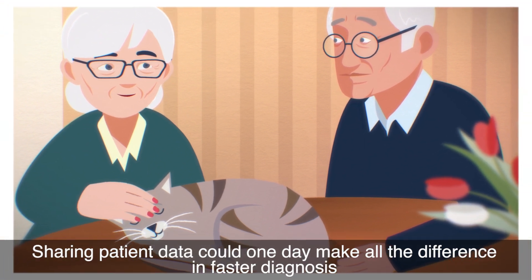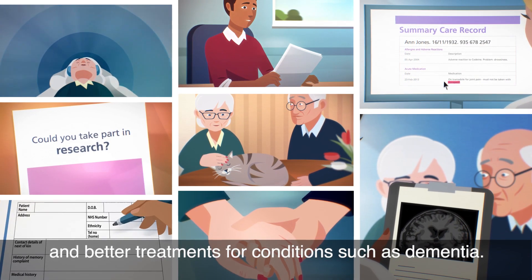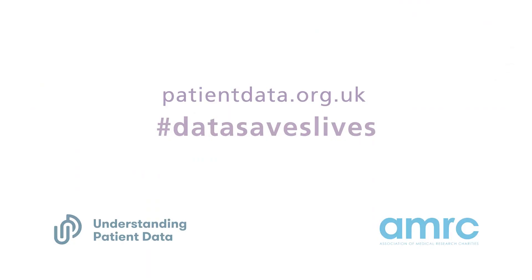Sharing patient data could one day make all the difference in faster diagnosis and better treatments for conditions such as dementia. To find out more about how patient data is used and your choices, visit patientdata.org.uk.